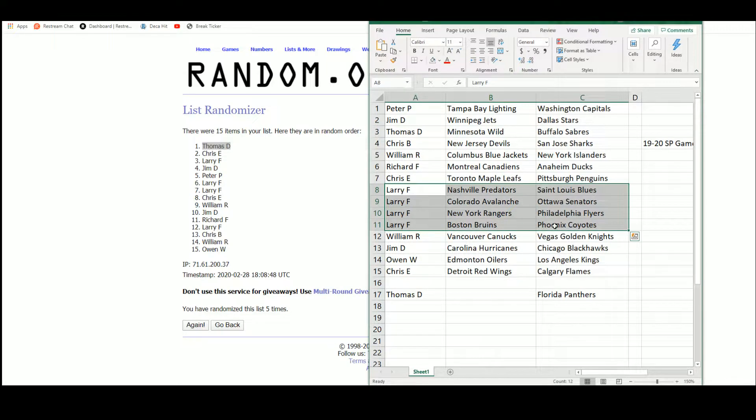Larry gets 4 teams in a row: Predators, Blues, Avalanche, Senators, Rangers, Flyers, Bruins, and Coyotes. William with the Canucks and the Golden Knights. Jim with the Hurricanes and the Blackhawks. Owen with the Oilers and the Kings. And Chris E. with the Red Wings and the Flames.